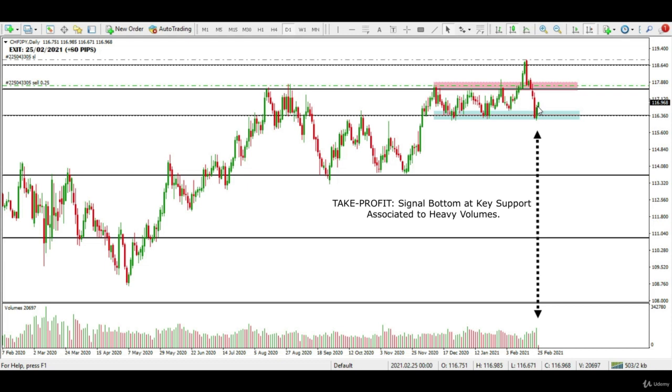As you see here, a signal bottom associated with heavy volumes at a key support level appeared on this forex pair after 5 trading days. So I closed this sell trade with approximately 80 pips in profit.